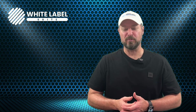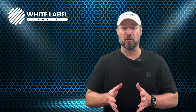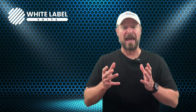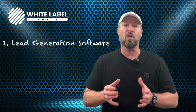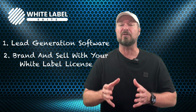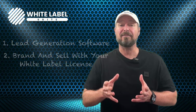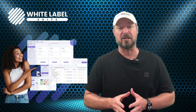Hi and welcome to White Label Suite. My name is Walt, I'm one of the co-founders here and in the next few moments I'm going to be talking through two main things. What is White Label Suite? We have an incredible lead generation software tool and what makes this so special is that you can brand this tool as your own, sell it as your own software and build an incredible recurring income. That's the white label part. So let's have a look first at the tool and dive in to see what we can do with our lead generation software.